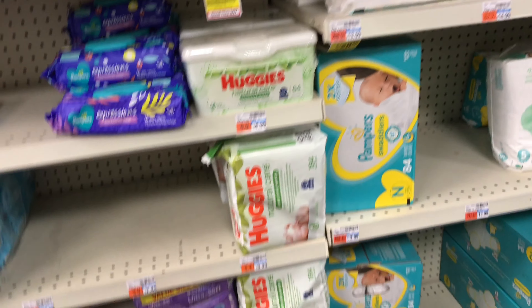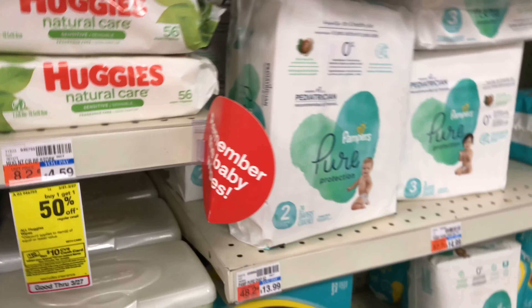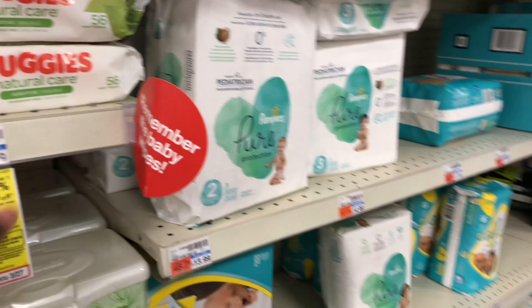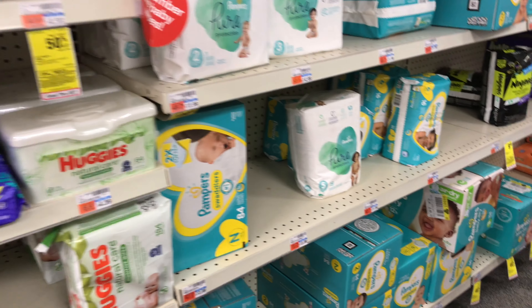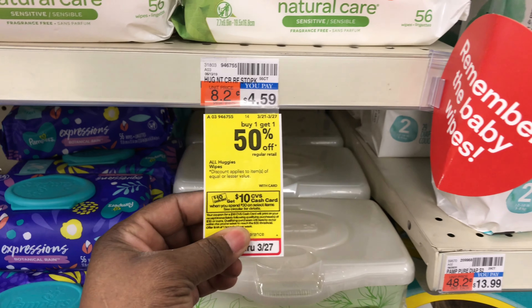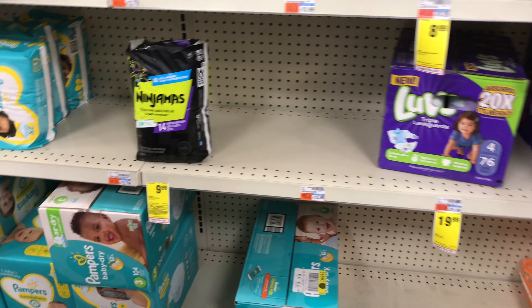Hi guys, welcome back to my channel. We are at CVS doing the deal starting the 21st to the 27th. We're on the diaper aisle and there are some amazing deals going on with the gift card, including Huggies diapers. Without further ado, let's get into the deals.